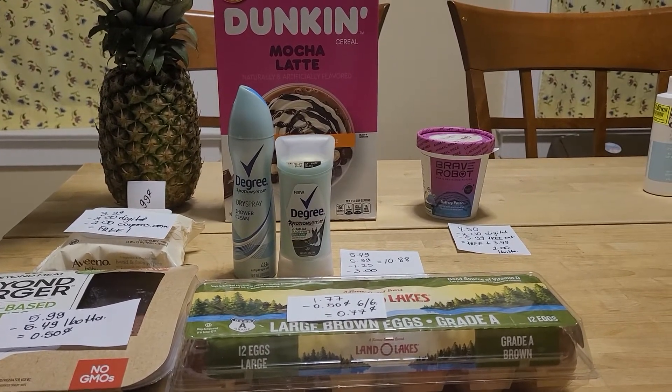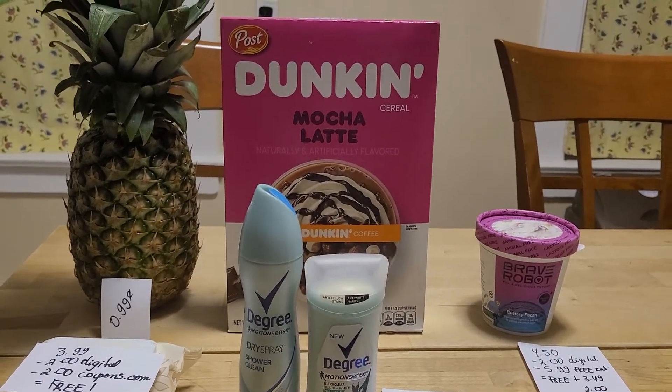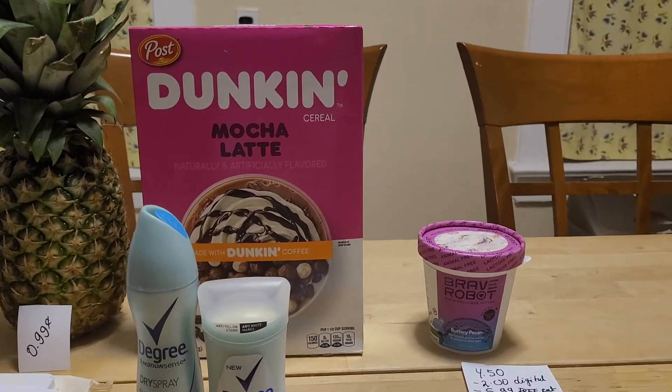The pineapple is 99 cents if you loaded that coupon to your card. It's a limit of one per card. I forgot to put the description.